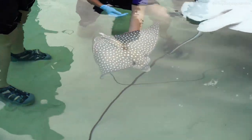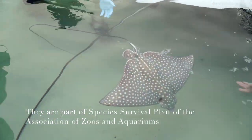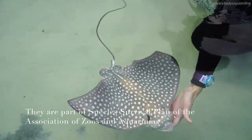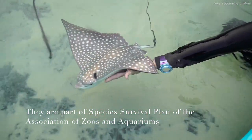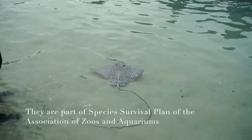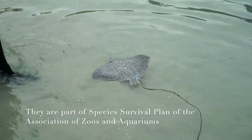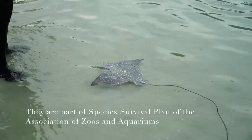The Species Survival Plan, or SSP, is a program put together by the Association of Zoos and Aquariums. The ultimate goal of the SSP is to develop populations of animals that are healthy, diverse, and sustainable within the zoo and aquarium group.